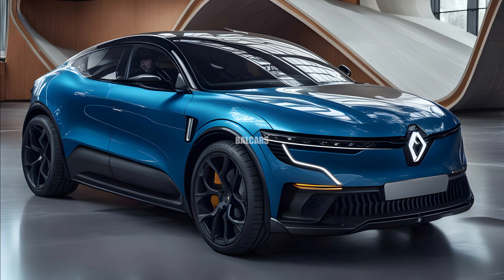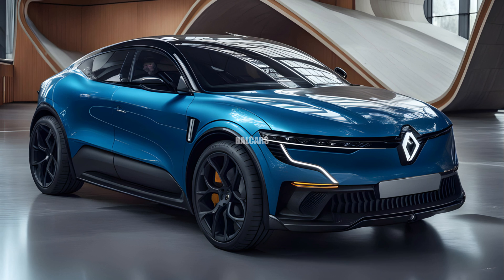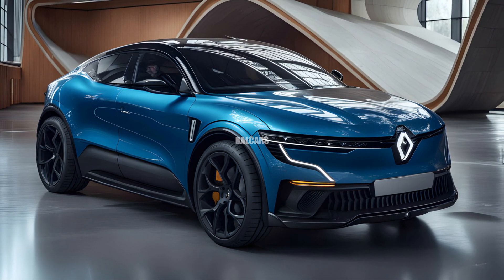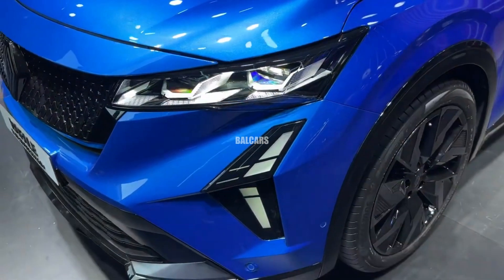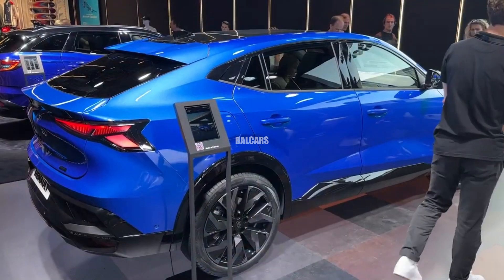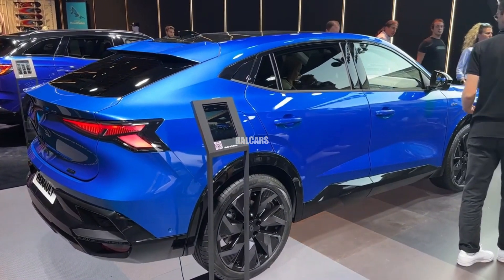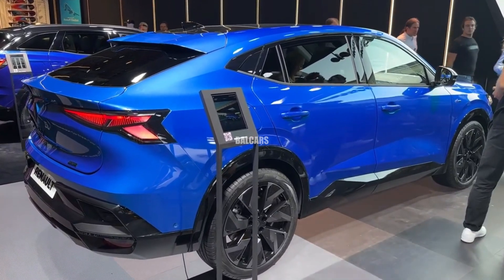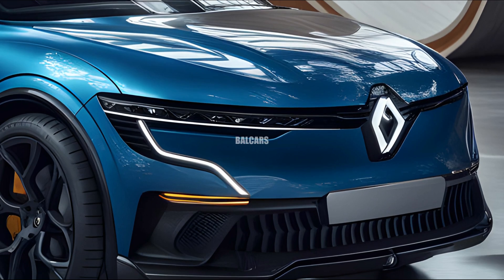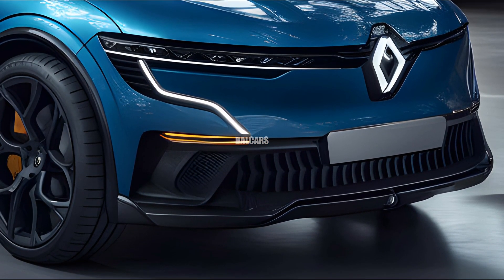The 2025 Renault Rafale, the company's newest premium SUV, has been released in the UK. With its unique mix of performance, efficiency, and elegance, this new model is poised to completely alter the SUV market. See in depth what sets the 2025 Renault Rafale apart from the competition.